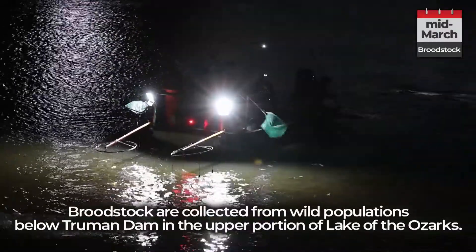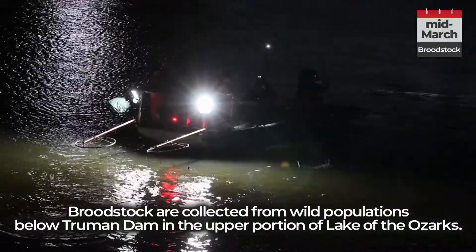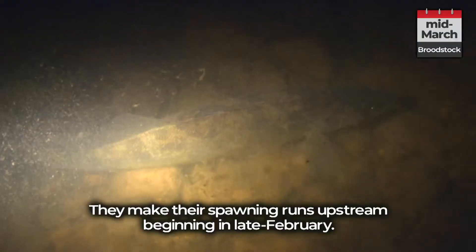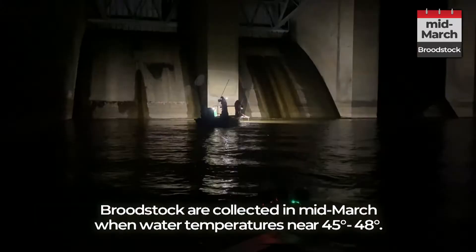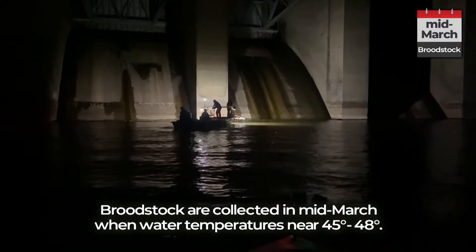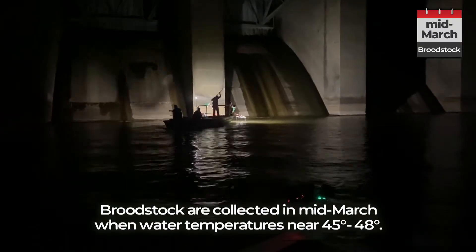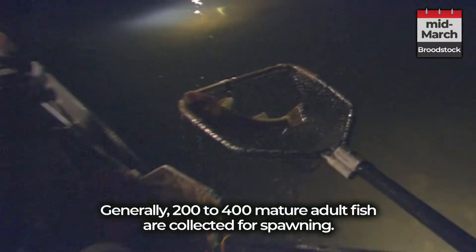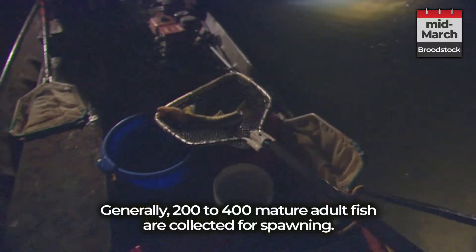Broodstock are collected from wild populations below Truman Dam in the upper portion of Lake of the Ozarks. They make their spawning runs upstream beginning in late February. Broodstock are collected in mid-March when water temperatures near 45 to 48 degrees. Generally, 200 to 400 mature adult fish are collected for spawning.